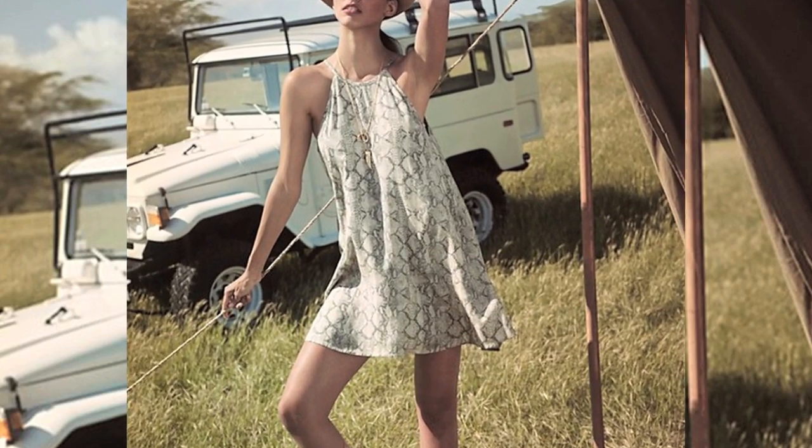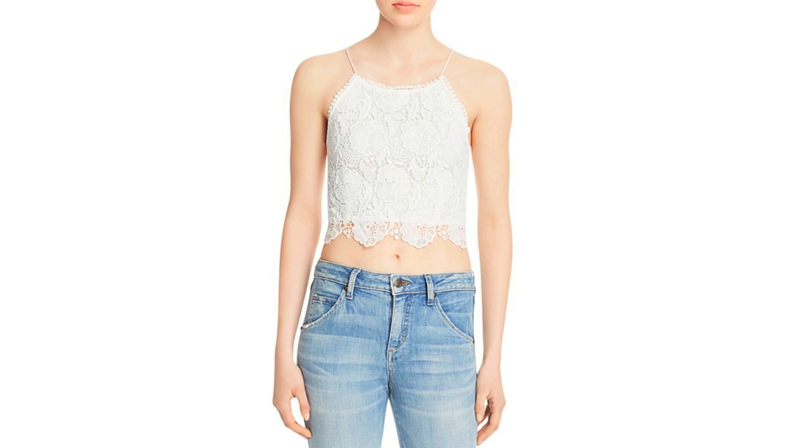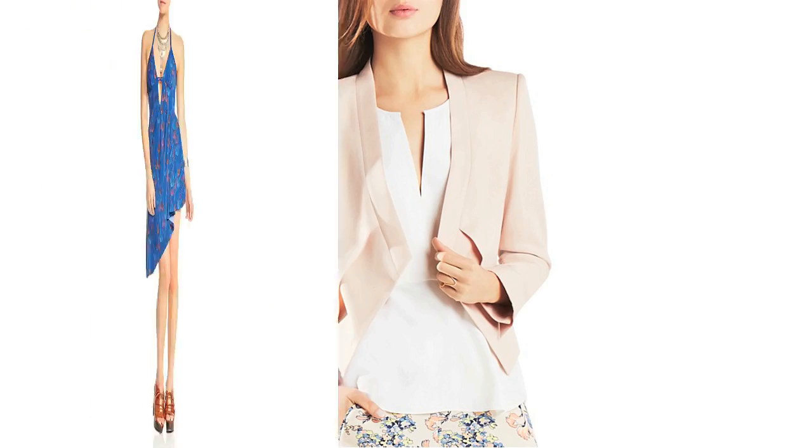We are back at Bloomingdale's Short Hills with Marley and we are in their Y.E.S. Contemporary floor. You see a lot of our trends: stripes, bold colors, white for summer obviously, a little bit of the crop top, shorts, suits and summer fun.